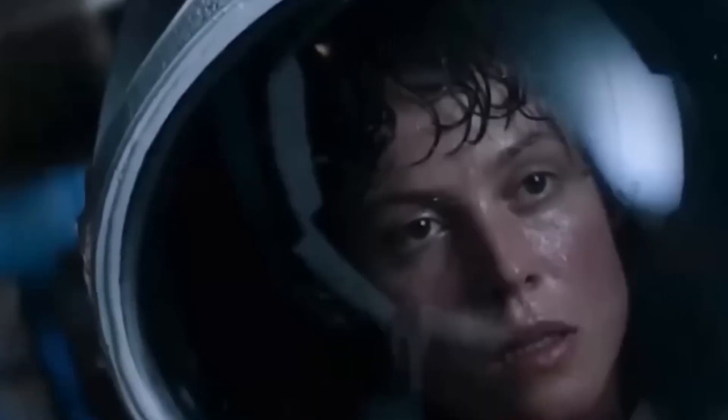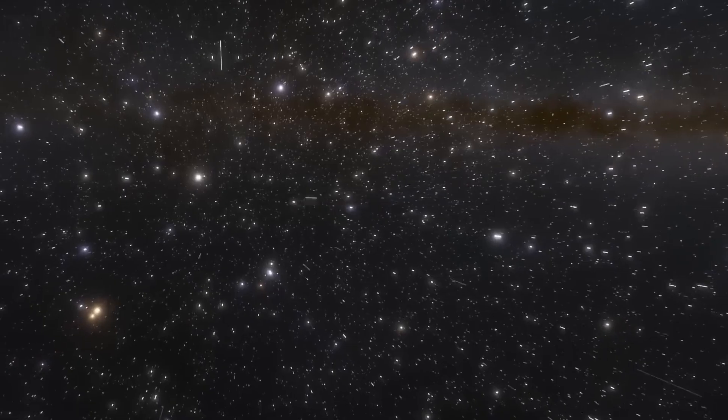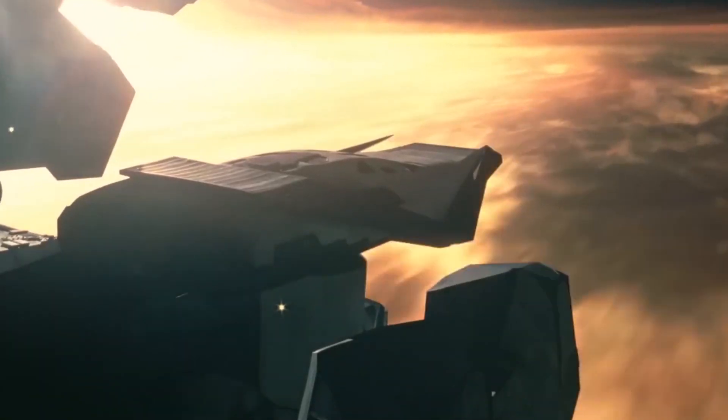In space, no one can hear your scream — you might remember that as the tagline to the movie Alien, but it's not entirely true. You would never be able to hear spaceships explode like you do in the movies. However, there are some areas in space where there may be enough particles to allow sound to travel.